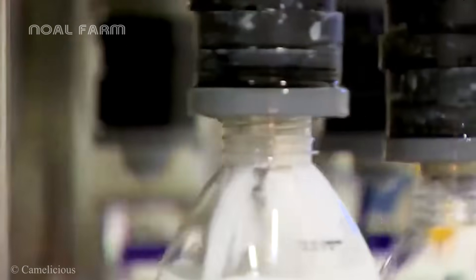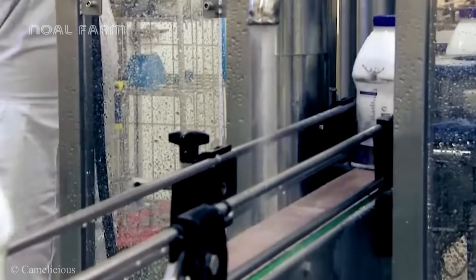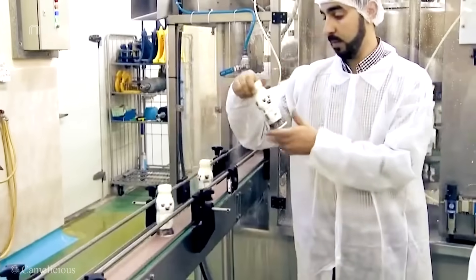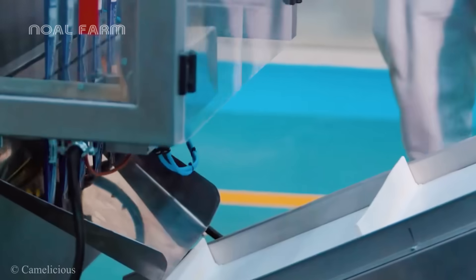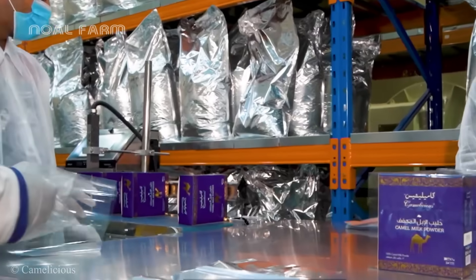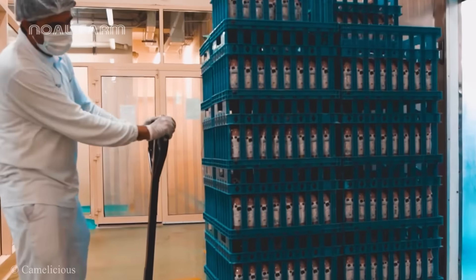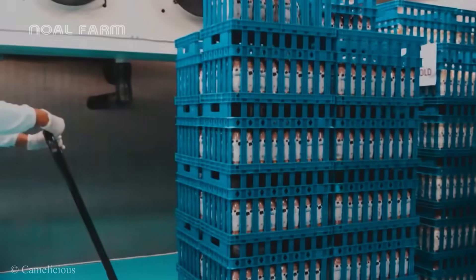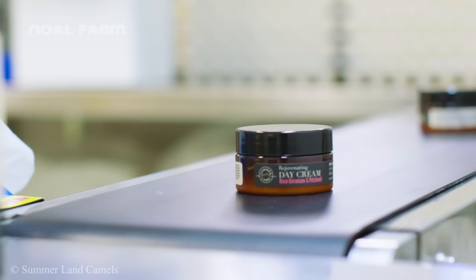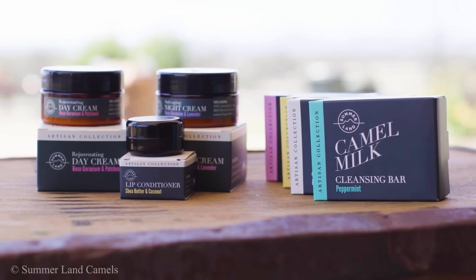With its superior nutritional content and unique biological properties compared to cow or goat milk, camel milk has been used to produce bottled milk and powdered milk products. It is not only a valuable source of nutrition, but also an ingredient for creating health and beauty products that are popular worldwide.